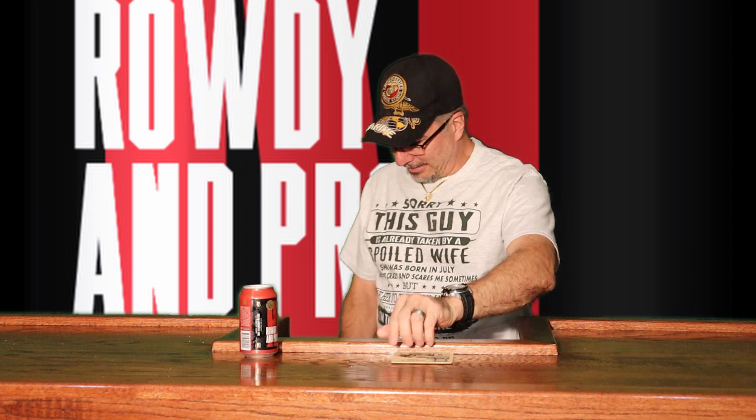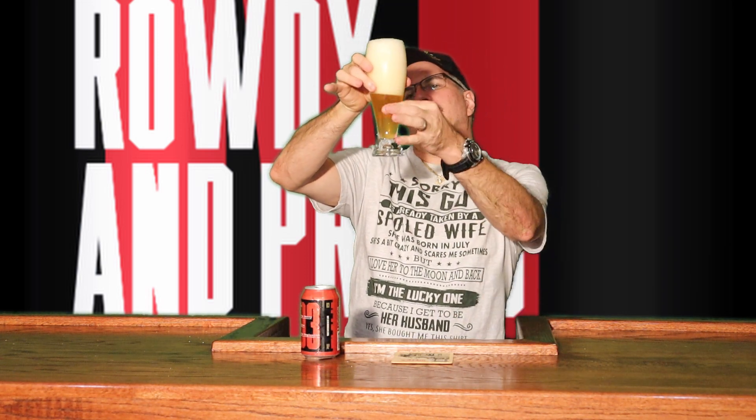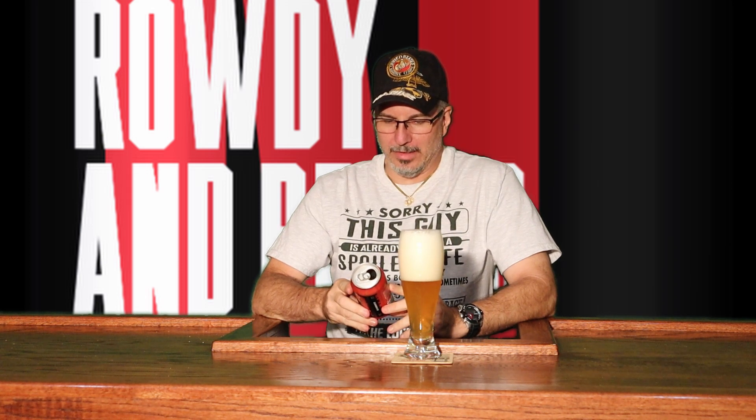Rowdy and Proud. Let's get it in the glass and see what it tastes like. Love that sound. A little frothy. Oh, it's got a wonderful smell. It's definitely very citrusy. It's not really white — it's an off-white — but man, it smells great.